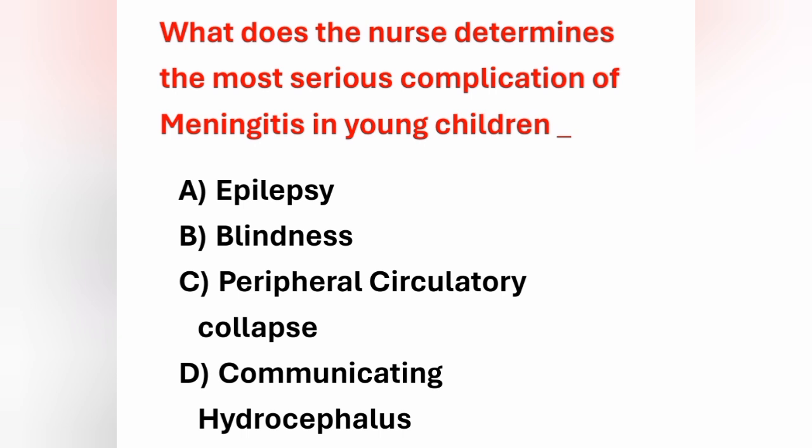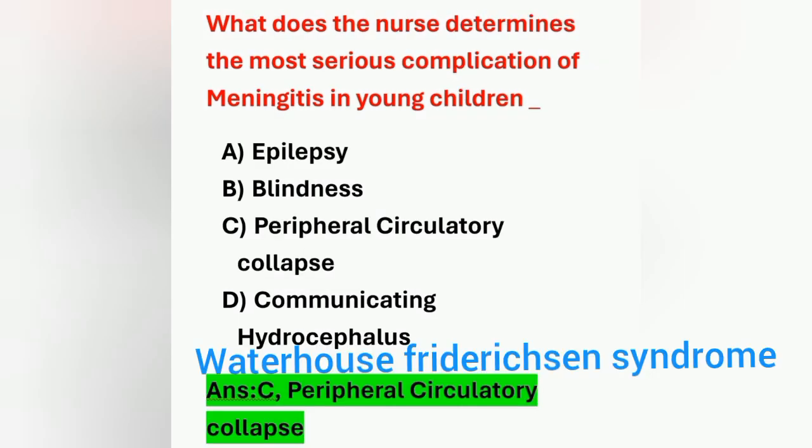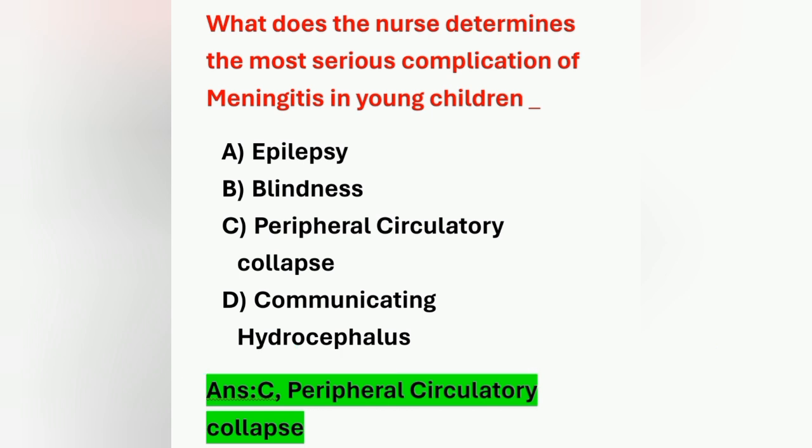Next question: what does the nurse determine is the most serious complication of meningitis in young children? Options: epilepsy, blindness, peripheral circulatory collapse, communicating hydrocephalus. The most serious complication of meningitis in young children is peripheral circulatory collapse. Option C is the correct answer.